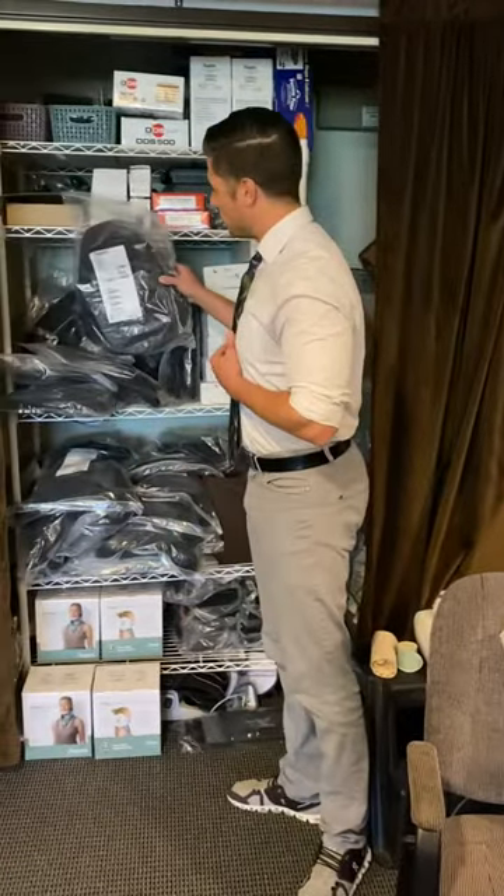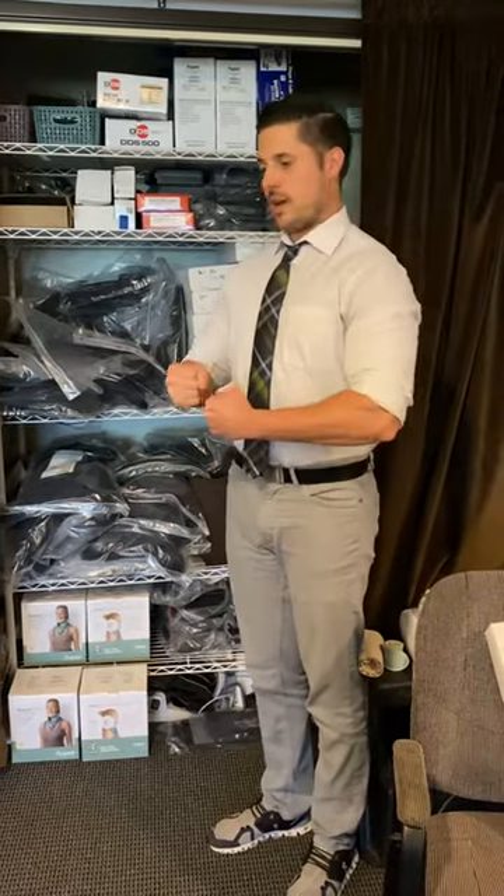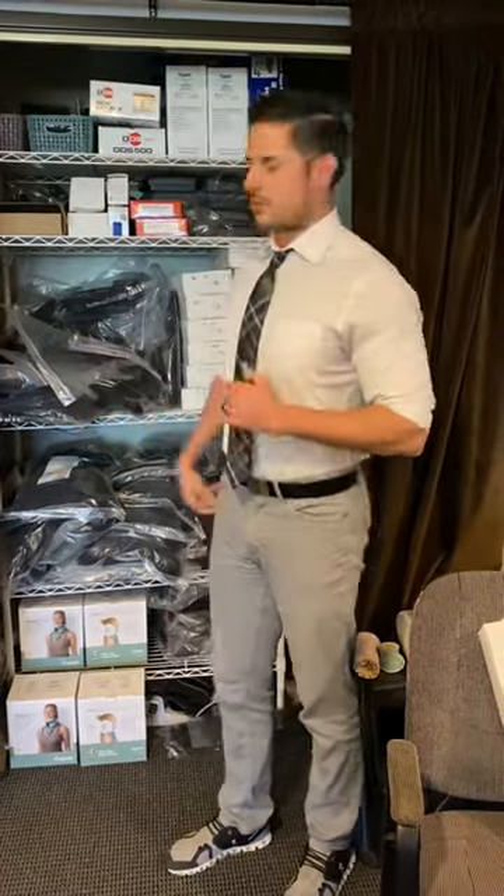We also have a lumbar support brace, which if you're having a lot of back pain, this really gives you that extra support to be able to do some activities without having to tax your lower back.